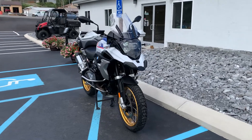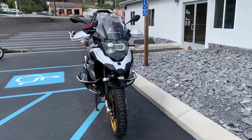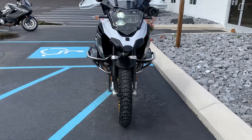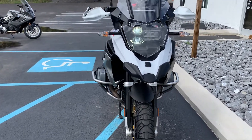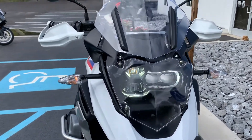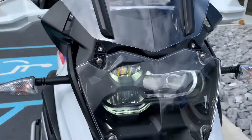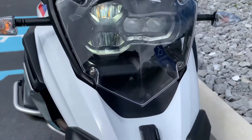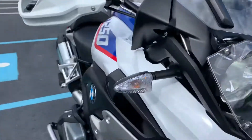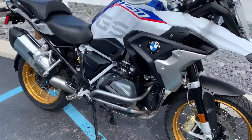Hello, Josh here at BMW Motorcycles of Tyrone. Thank you for the interest in this 2019 BMW R1250 GS. Just under 19,000 miles. It's got the BMW OEM headlamp guard, BMW engine guards, and it's a premium package bike.